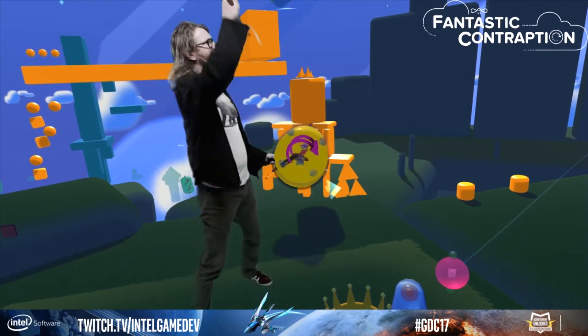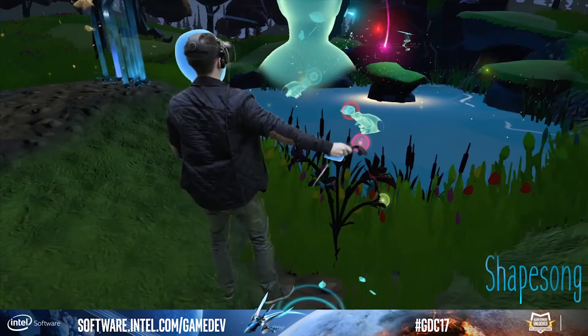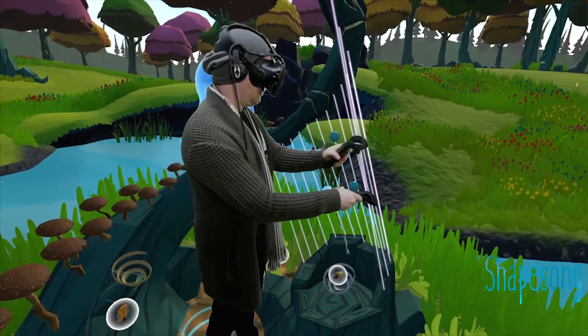All week long here at GDC, we've been doing demos from our friends at Northway Games with Fantastic Contraption, and Shapesong, which is a social music game not quite released yet from our friends at Chronosapien Software. We also want to give a shout-out to our friends at HTC who have been letting us show off some of their new hardware, including the Vive headset with audio strap and the new tracker puck which we've been using on our camera.